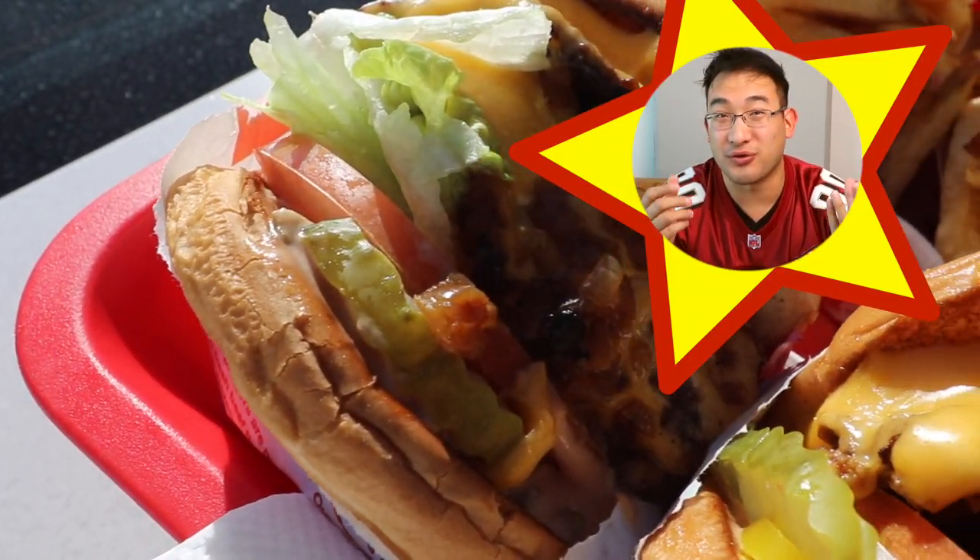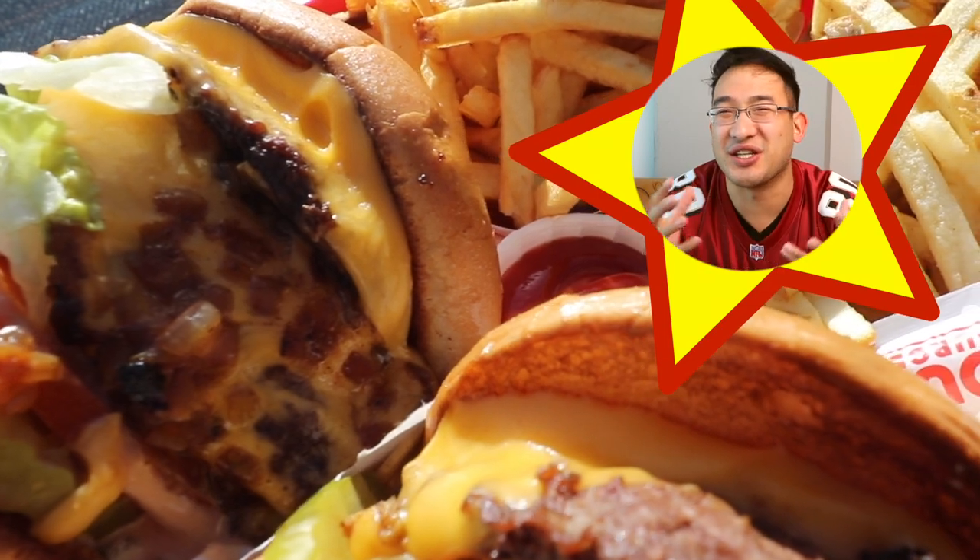Or maybe you're eating out with your friends and your friend asks, 'Oh, what do you want to eat today?' And then you can say, 'All I want for lunch today is a juicy In-N-Out cheeseburger. Oh, that would be so good right now. Dang, I'm so hungry.'